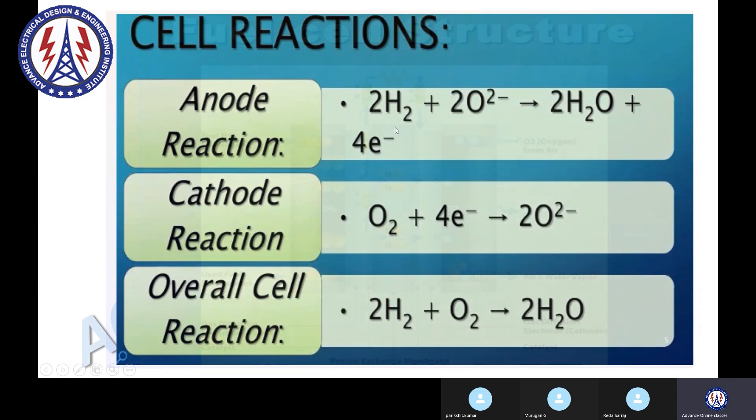The cathode and the anode — we are using hydrogen as a fuel here, so this hydrogen is reacting with O2 on the anode.